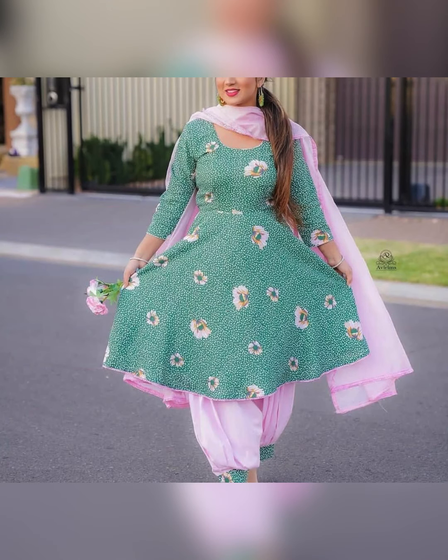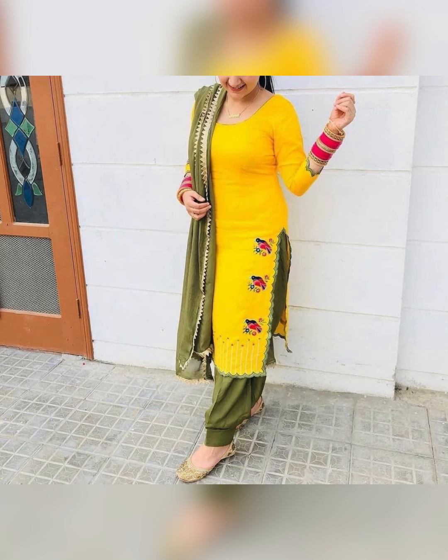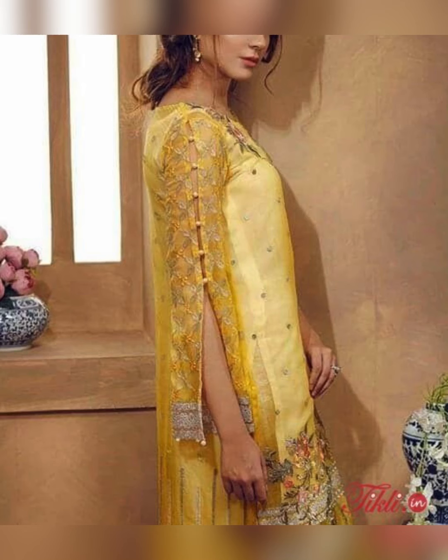Tip number two: choose the right kameez. Kameez means kurta. For a proper Punjabi kurta, there are a lot of style options such as short length, straight cut, long length, and Anarkali style.